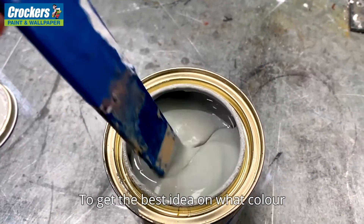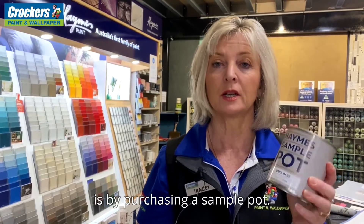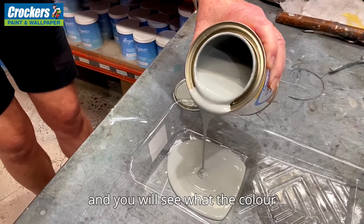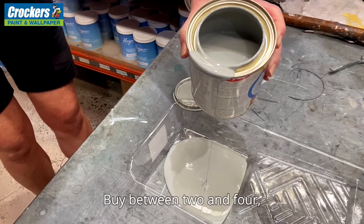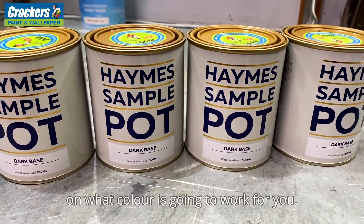To get the best idea on what colour is going to look like is by purchasing a sample pot. Sample pots give you the actual paint and you will see what the colour will end up looking like. Buy between two and four and you should get a good idea on what colour is going to work for you.